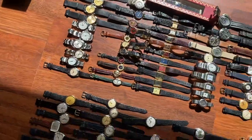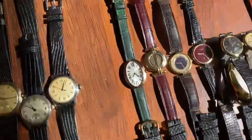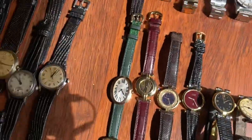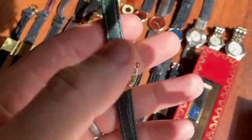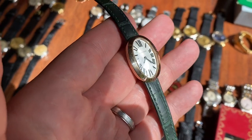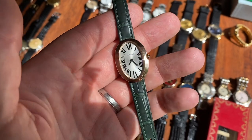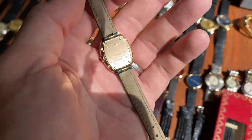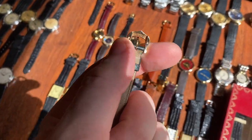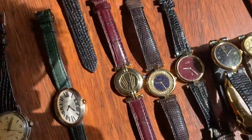Moving on, we have Cartier. First up, this incredible Cartier Baignoire Noir in solid rose gold — really beautiful condition. It's very difficult to capture its beauty on camera but this one is just incredible. It's a ladies' quartz with original strap and buckle — the buckle also solid gold of course.